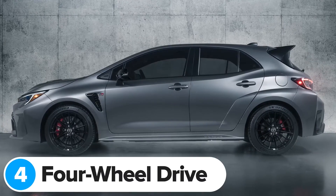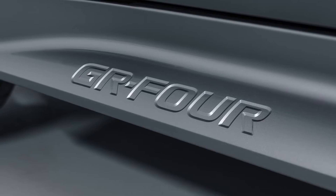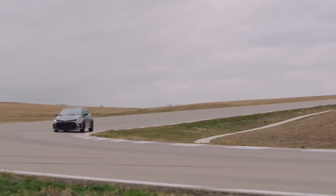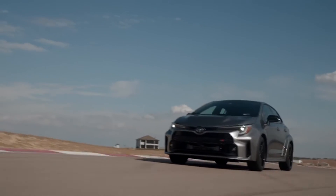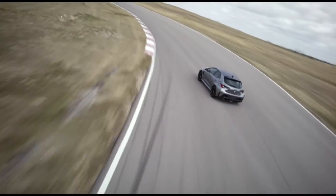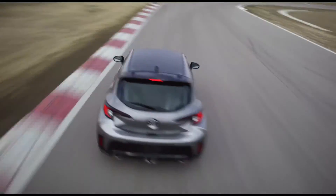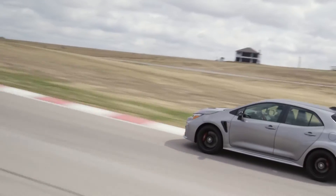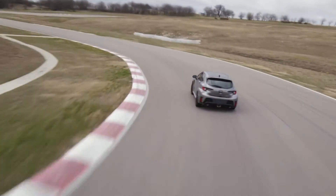The most important upgrade Toyota has given the new GR Corolla is a four-wheel drive system, hence the GR4 name. This system is very similar to the one you get in the GR Yaris, so it can send different amounts of power to the front and rear wheels depending on the driving mode. In normal mode it sends 60% of the engine's power to the front wheels and 40% to the rear. In track mode it splits the difference 50-50 front and back. In sport mode it sends 70% of the power to the rear wheels.